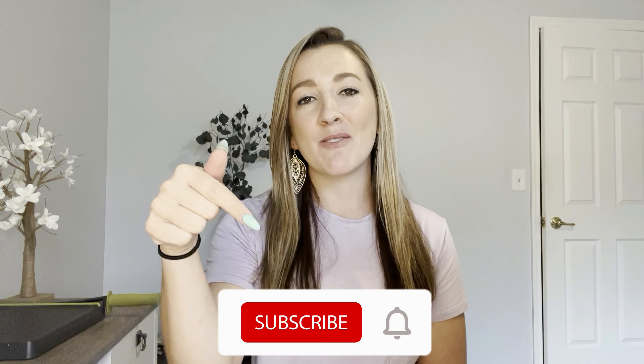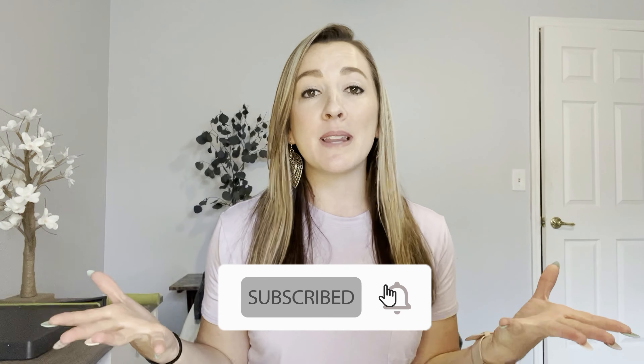It's Brie the Coupon Queen. Welcome or welcome back to my channel. My channel is all about ways that you can save money with couponing, with rebate apps, and with some budgeting tips. So if that's something you're interested in, definitely hit that red subscribe button — it's completely free — and hit that notification bell so when I post new content, you'll be notified and can check out deals and strategies to help you save hundreds of dollars every single month.